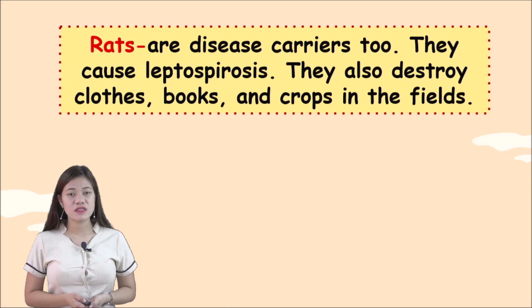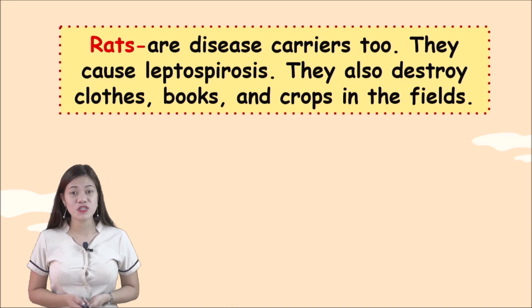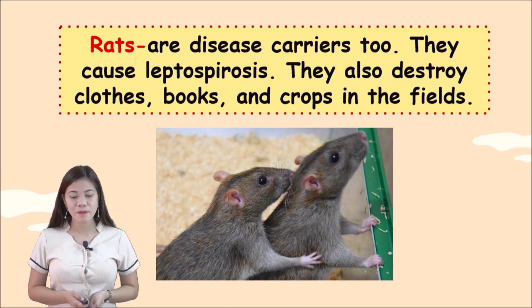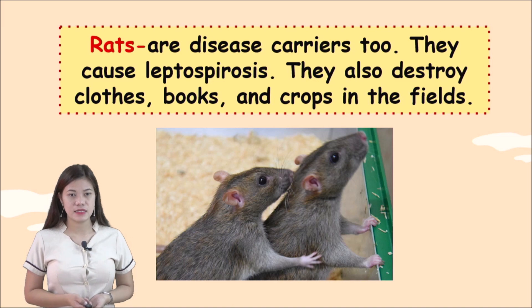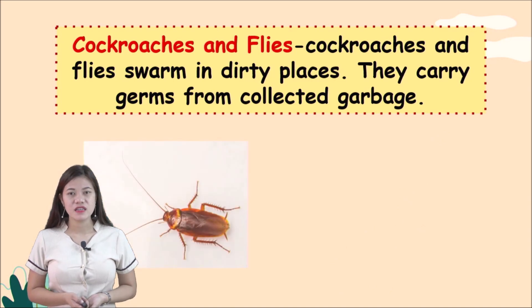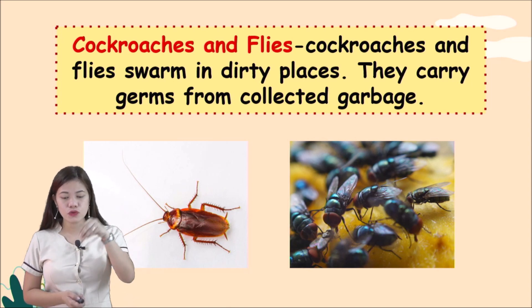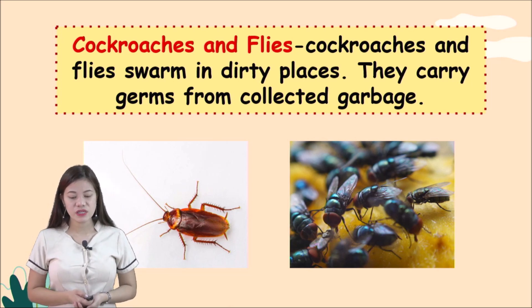Rats are disease carriers too — they cause leptospirosis. They also destroy clothes, books, and crops in the fields. Rats like to stay in dark, damp places like drainage systems; they come out at night and may go into kitchens and cabinets. Cockroaches and flies swarm in dirty places and carry germs from collected garbage. When they land on food, the person who eats it may become sick. Flies and cockroaches cause dysentery and cholera.